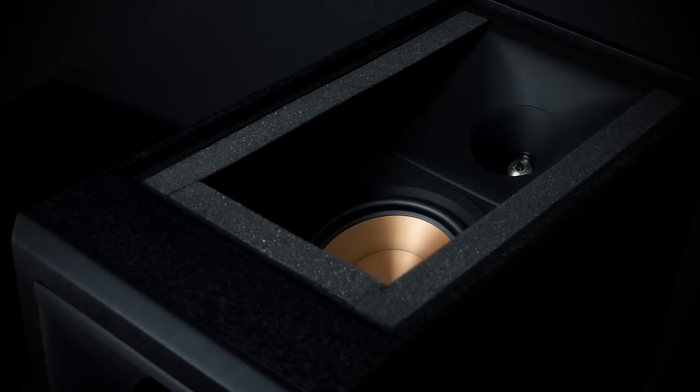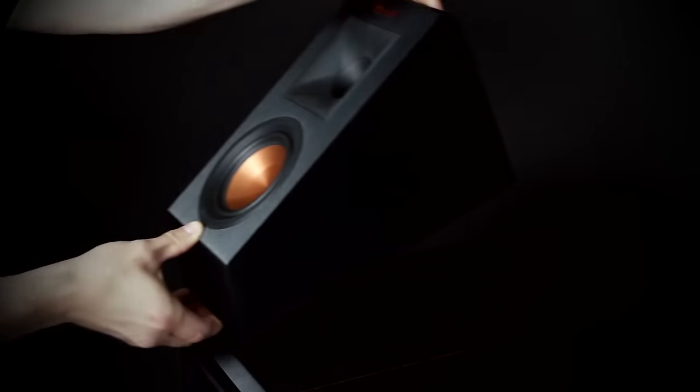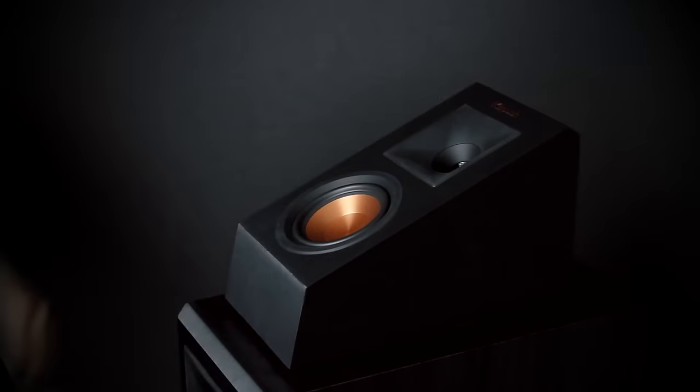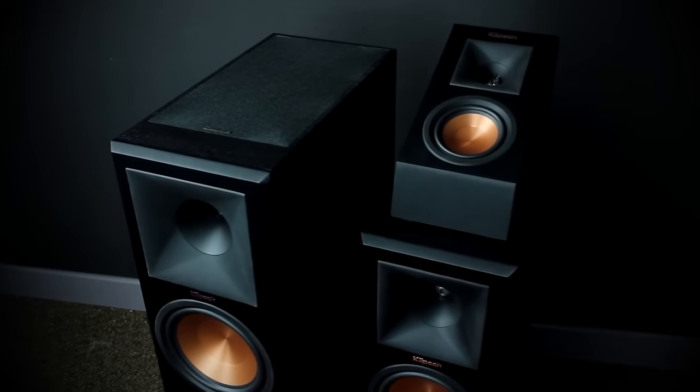Klipsch's acclaimed controlled directivity delivers the Dolby Atmos experience at its fullest potential. The Klipsch RP280FA floor-standing speaker includes an up-firing elevation channel integrated into the top of the speaker. Or, you can achieve Dolby Atmos sound by adding the RP140SA elevation speakers to your current system.